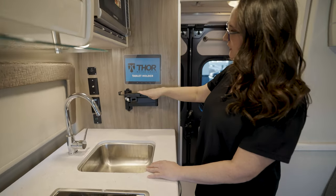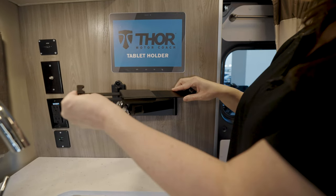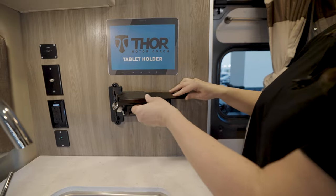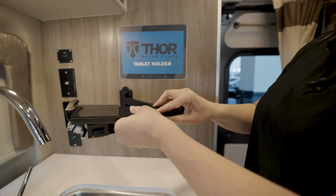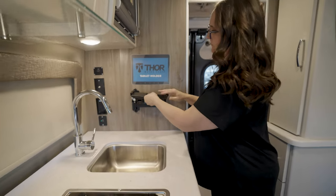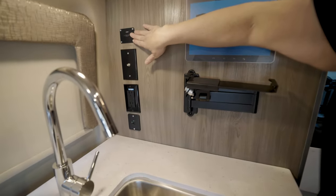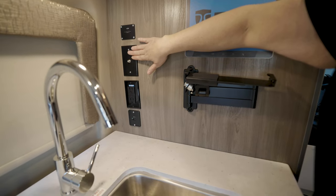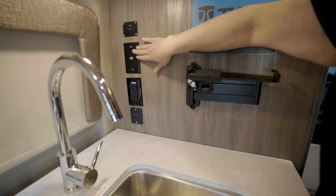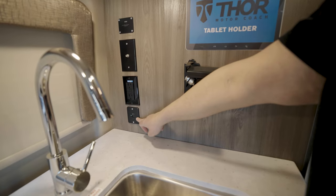Over here you've got a nice single bowl sink with a high arc faucet and single lever control. Over here you've got a TV holder or tablet holder — it's adjustable for whatever size you want, and it pulls out so you can turn it towards the couch. You've also got an HDMI port, a coax cable for a satellite when parked at an RV park, two more 110 outlets, and two USB outlets.